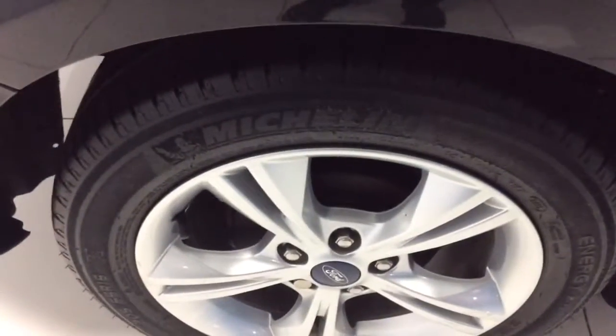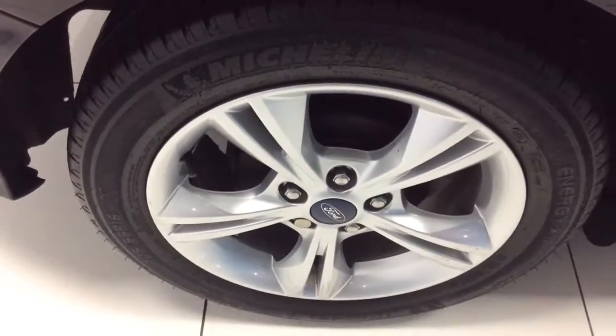Lovely metallic black paint. The car is in really good condition with a really good history. Good depth to the tyres — Michelin quality tyres. Alloy in good condition.